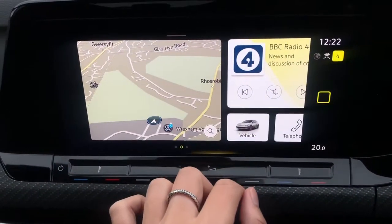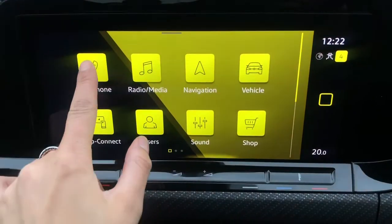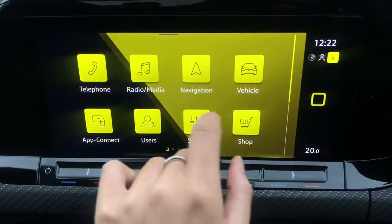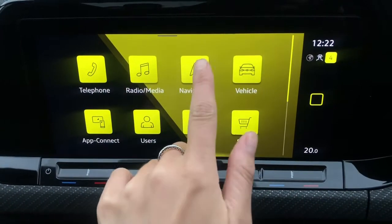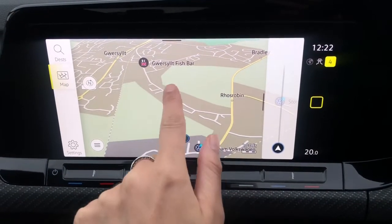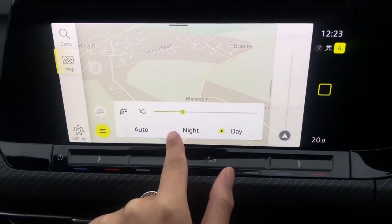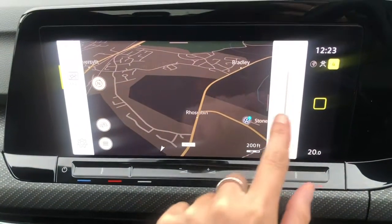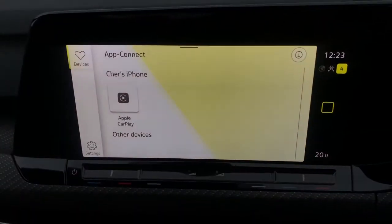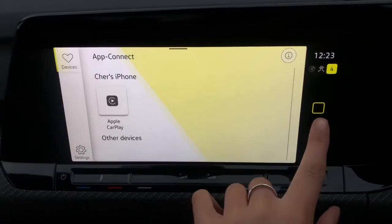Over here we have your infotainment system with the whole menu displayed. You've got Bluetooth telephone connect so you can answer calls safely and directly from your vehicle. Radio comes as standard. We also have satellite navigation with a high graphic map that's really clear, detailed, and easy to use — you can change the display from day to night or leave it on automatic. There's also app connect so you can display your phone using Android Auto, Apple CarPlay, or MirrorLink.